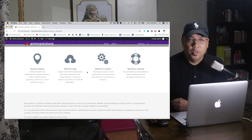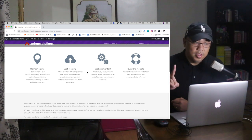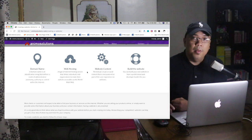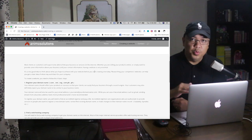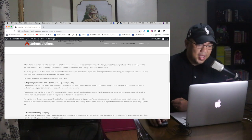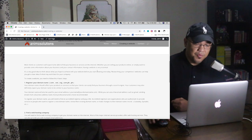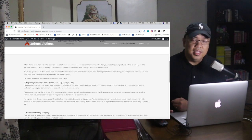So the first step — we have four steps to create a website. You need to think of a domain name: number one, domain name; number two, web hosting; number three, website content; and number four, build the website. Most clients or customers will expect to be able to find your business or services on the internet, whether you are selling products online or simply want to provide information about your business and contact information. Having a website is very essential.